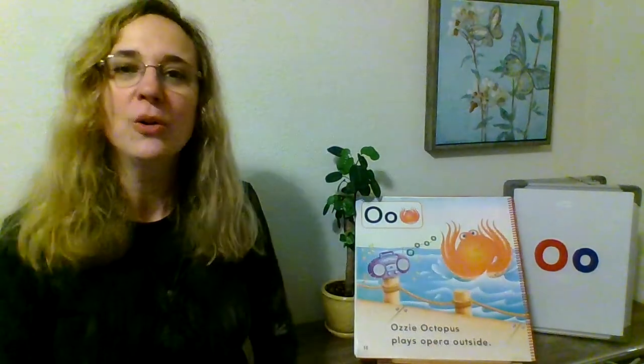Ozzie starts with O and octopus starts with O. O says ah ah ah ah ah ah ah. I'm making an O with my mouth. Ah ah ah ah ah ah ah. Very good, that's what O says.